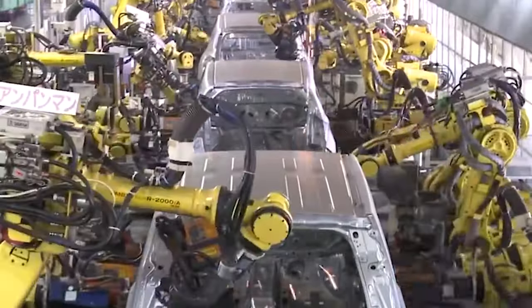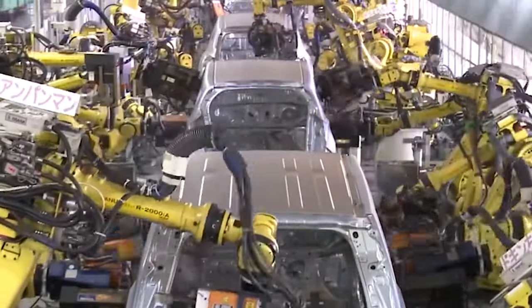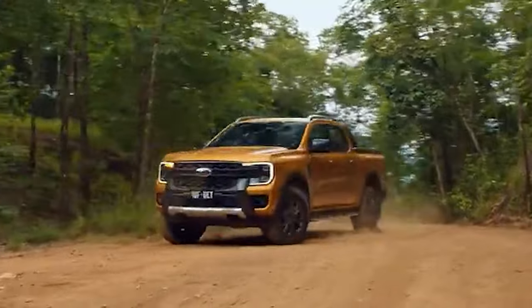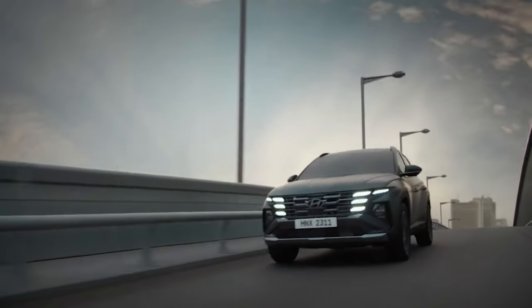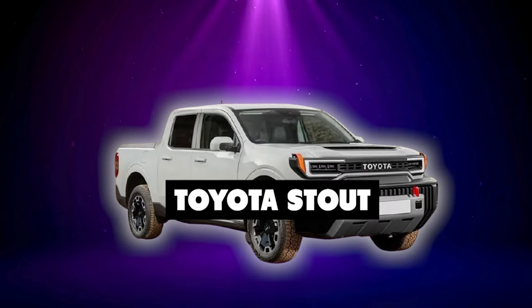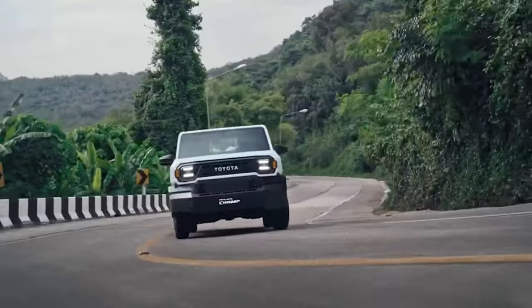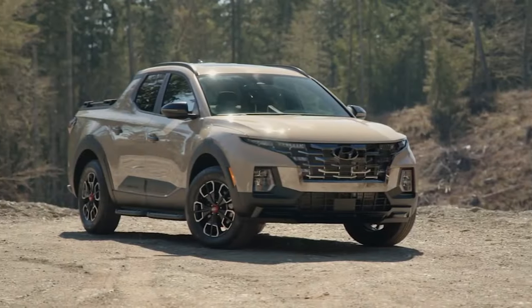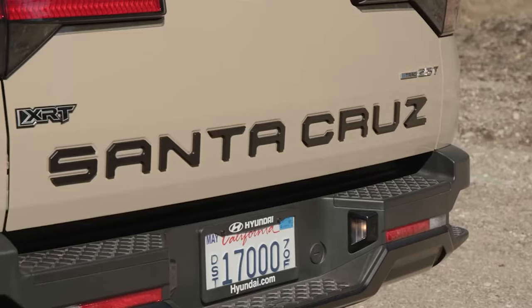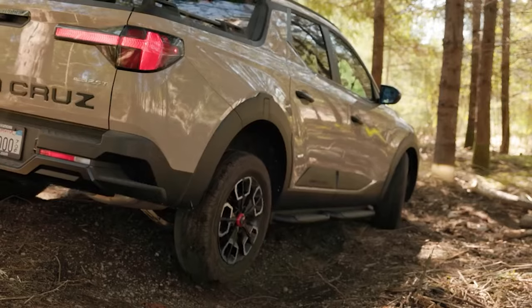The world's largest car maker is about to expand its offer even more and tackle one of the rare segments it still doesn't participate in. In this video, we are talking about the all-new Toyota Stout, a model that will have all it needs to obliterate unibody pickups like Ford Maverick and Hyundai Santa Cruz. This one will have all it takes to become an absolute class leader.